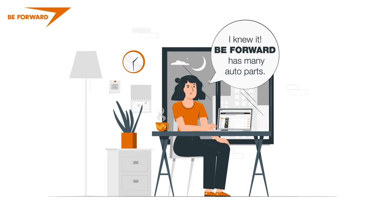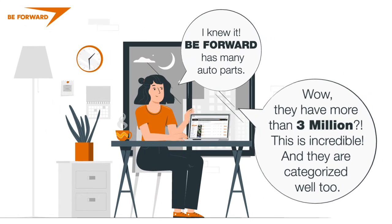I knew it. BeForward has many auto parts. Wow, they have more than 3 million. This is incredible. And they are categorized well too.